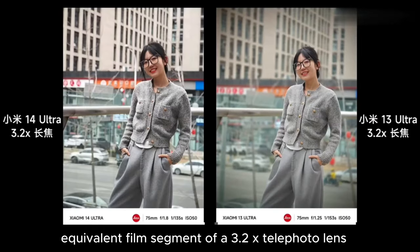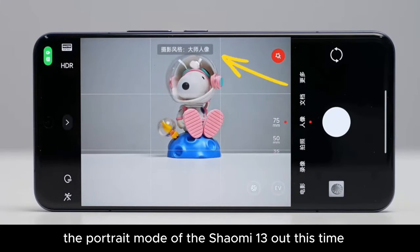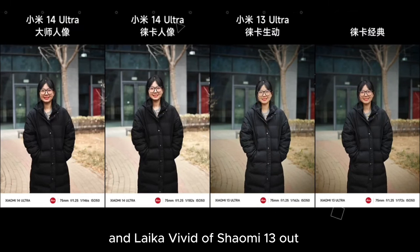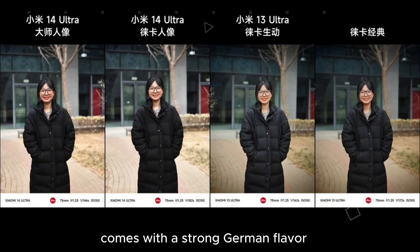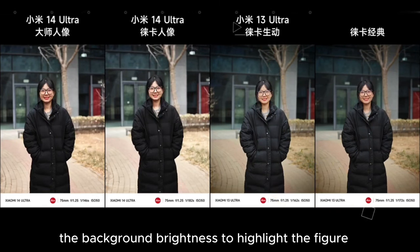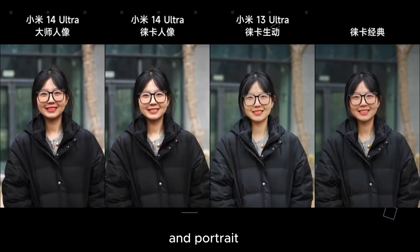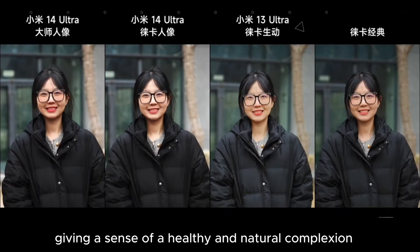Next, let's look at the 75mm equivalent 3.2x telephoto lens, which is very suitable for shooting portraits. The portrait mode this time has two new exclusive image quality styles: Master Portrait and Leica Portrait. Comparing these with the Leica Classic and Leica Vivid of Xiaomi 13, the most stylish at a glance is definitely the Leica Classic, with a strong German flavour. The previous Leica styles add vignette on the four corners and lower background brightness to highlight the figure, but the new Leica Portrait and Master Portrait cancel the vignette. Master Portrait's facial skin tone is obviously more rosy, giving a sense of a healthy and natural complexion.